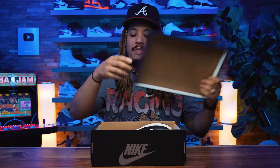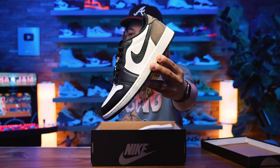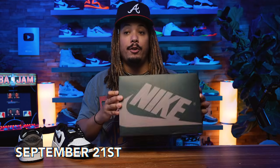So today we got a very special release that I've been looking forward to seeing, because I actually owned the original model and now we have a low top model — and that is the Jordan 1 Low Mocha. I did own the original Mocha that released back in 2020, and now we have the Jordan 1 Low Mocha set to release on September 21st for a retail price of $140.